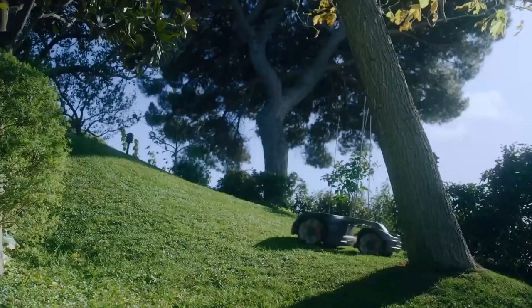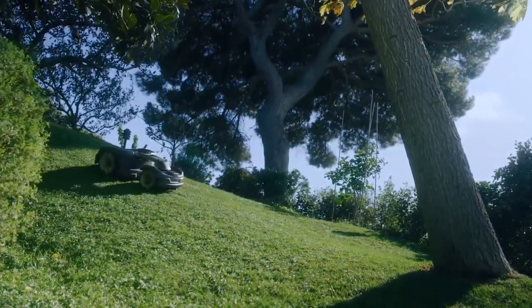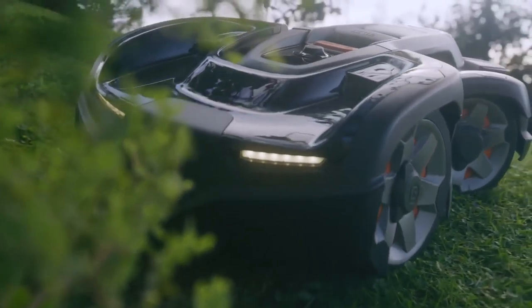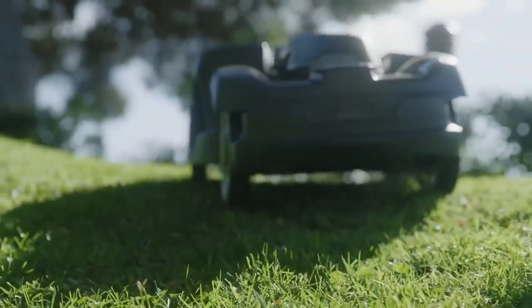We have never stopped adding new features or updating the technology. Our all-wheel drive model that handles slopes up to 70% is one of the latest innovations. Today, we are more certain than ever, there is a robotic mower for every lawn. It is a claim that we love to prove, as much as you love your lawn.